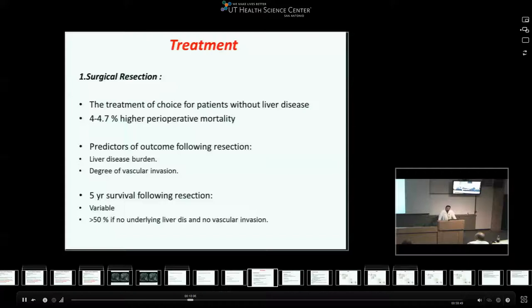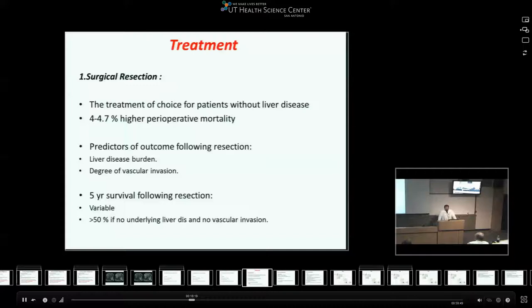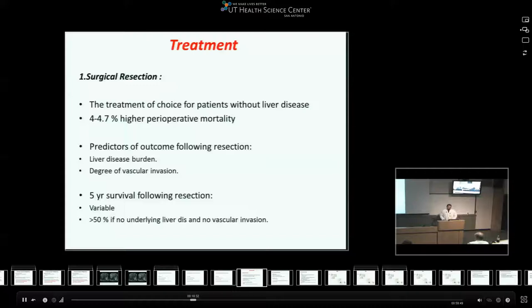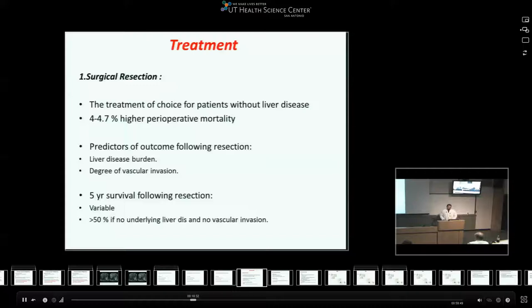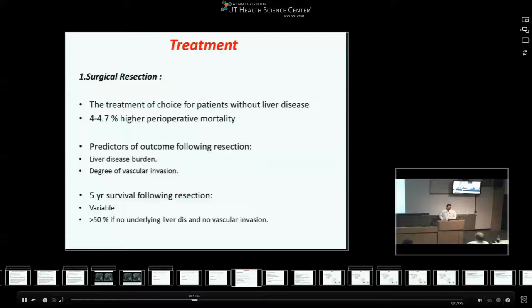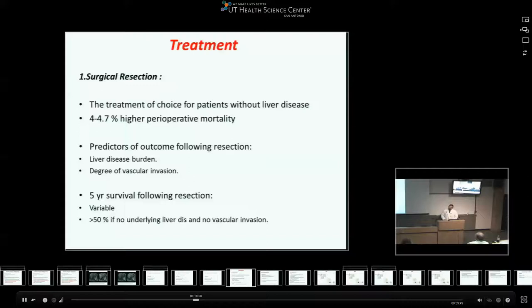For surgical resection: if a patient has a single HCC lesion with underlying normal liver function - which is rare since most occur in the setting of cirrhosis - but if it happens with acceptable near-normal liver function, resection would be preferred. Even with acceptable liver status, these patients have a higher perioperative mortality than resection for non-HCC - almost 4% more. Outcomes after resection depend on how much disease is present and the degree of vascular invasion. Looking at multiple papers, five-year survival after resection varies from 37% to 57%, but most consistently if the underlying liver is close to normal and there is no vascular invasion, you can expect more than 50% five-year survival.